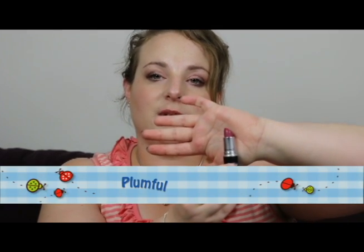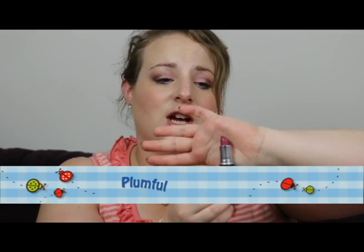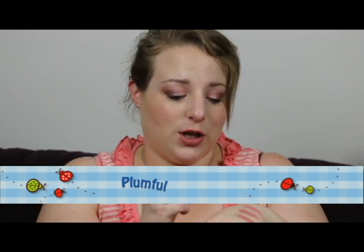The next one is one of my favorites to wear in cooler weather, and that is Plumful. It's also a luster finish and it's just a beautiful purple shade. I bought this last autumn after much deliberating, and I'm so glad I got it — I love it in autumn and winter. It's absolutely gorgeous and really glossy as well.